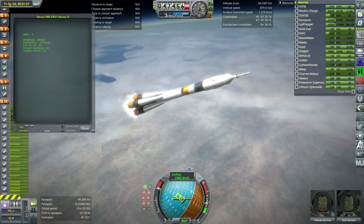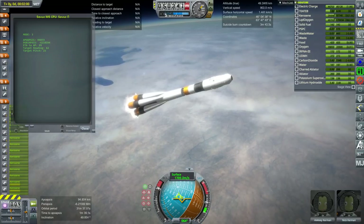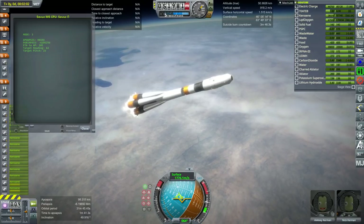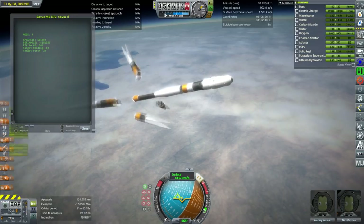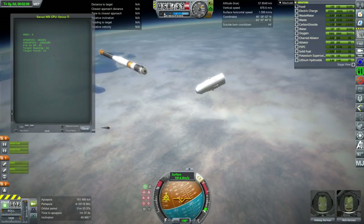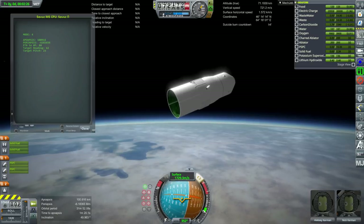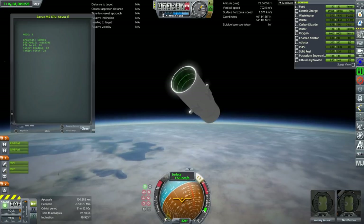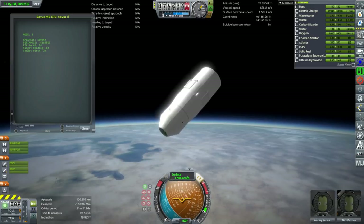So here we go with the launch escape tower jettisoned, and there it goes. The boosters stop at 2 minutes and 3 seconds and separate. We have the crash into the core, which would produce some debris but not an explosion. The fairings pull away the spacecraft from the service module, and probably the grid fins would deploy to stabilize the fairings so that it's not spinning round and around.